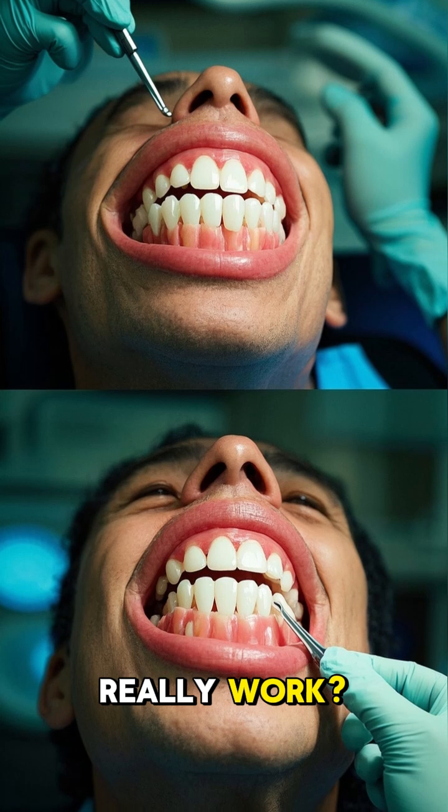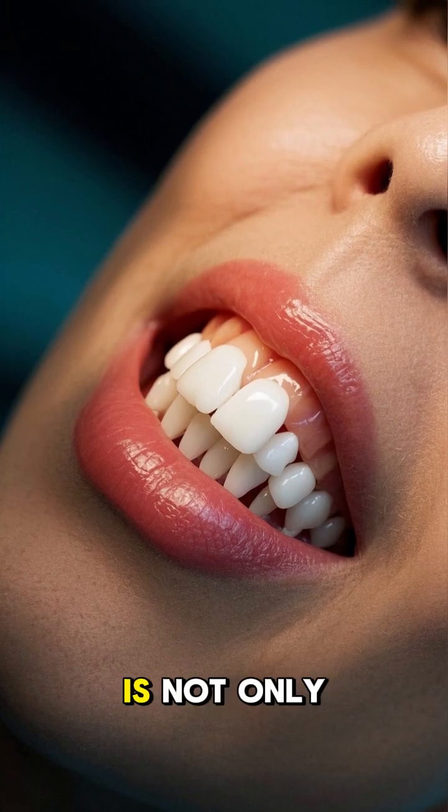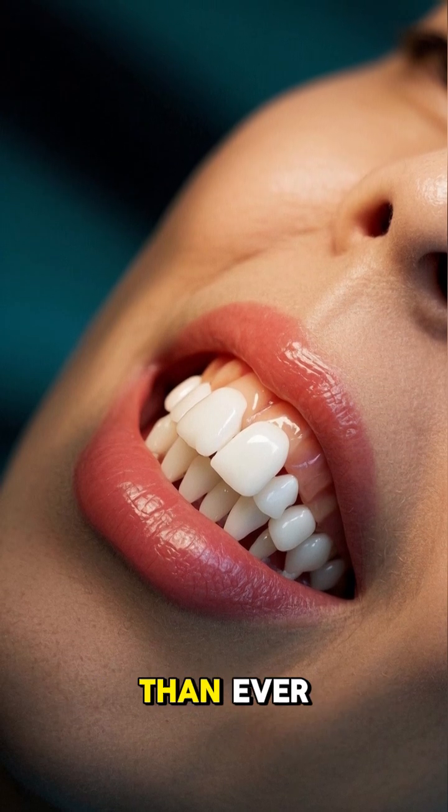But does it really work? Well, this is the same patient six months later. And you can see the decay is not only stopped, but the teeth are actually remineralized and looking better than ever.